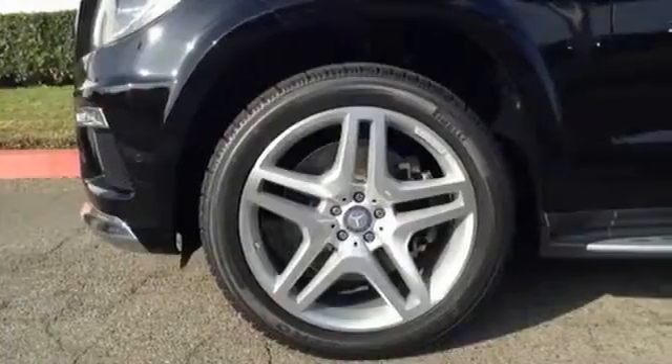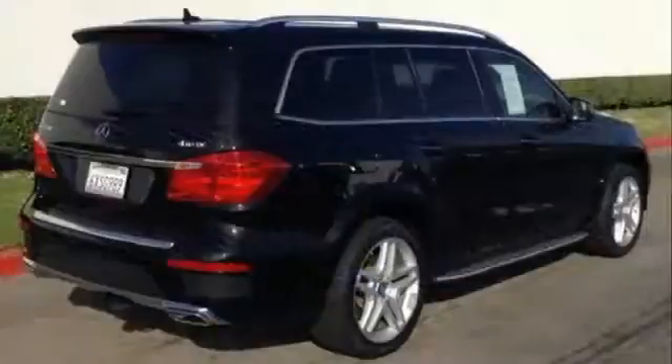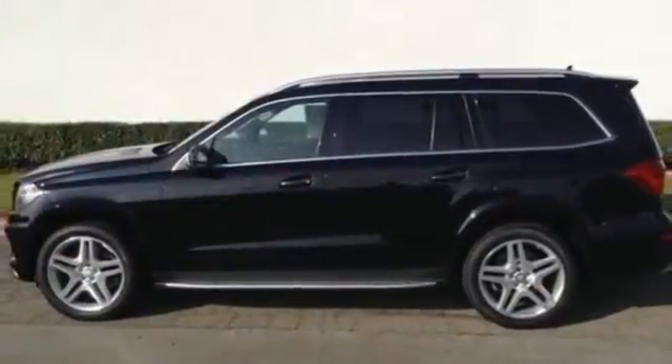This GL Class is top-notch. In fact, it was named a 2013 SUV of the year. There's always something more to be discovered in this Mercedes. Start exploring today.